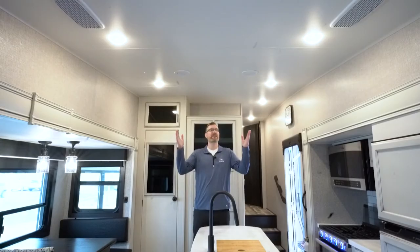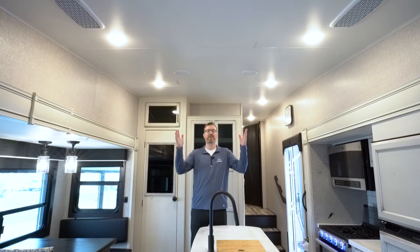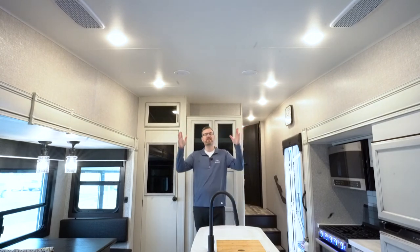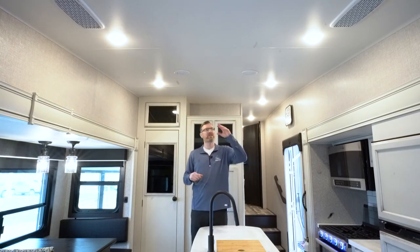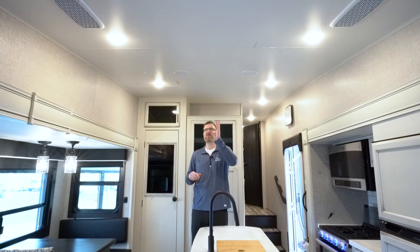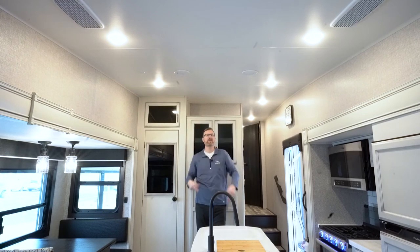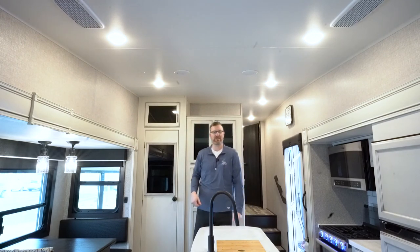You'll notice that you don't see the air conditioner on the ceiling. That's because this fifth wheel comes with the whisper quiet air conditioning system — 30% quieter. The air conditioner is only up on the roof with your return air and duct work down the middle, keeping it nice and quiet in here so you can hear each other and hear the TV.